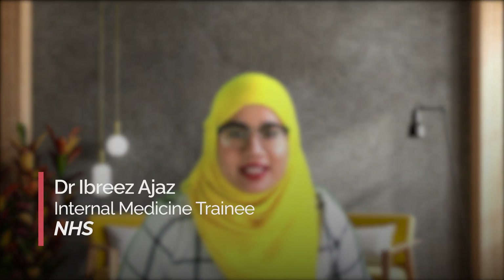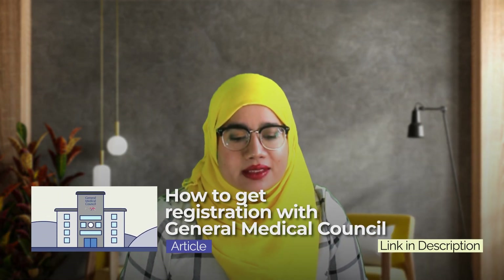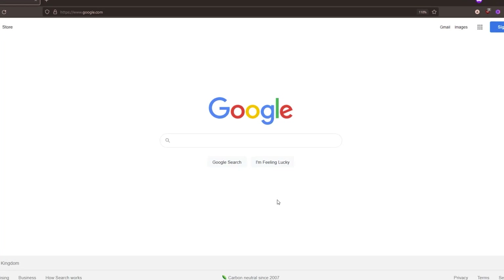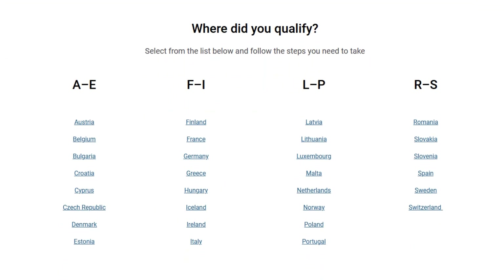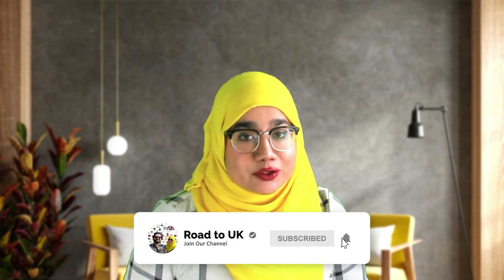My name's Abriz and I currently work as a doctor in the NHS. What we are talking about today is how your primary medical qualification can potentially make you exempt from having to take PLAB. If you have a relevant European primary medical qualification from certain EEA countries, the GMC will accept this medical graduate degree as a way for you to get registration. There are two types of GMC registration: provisional and full. You would need to see exactly what your country qualifies you for, as some EEA countries are only eligible for full registration while others offer both options.